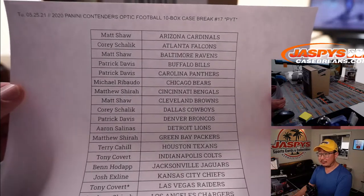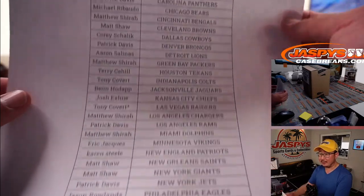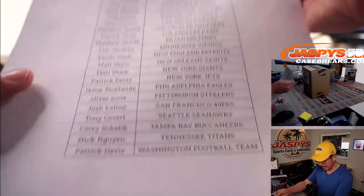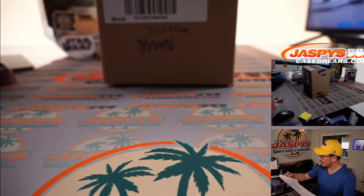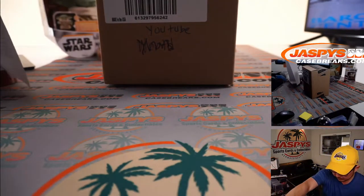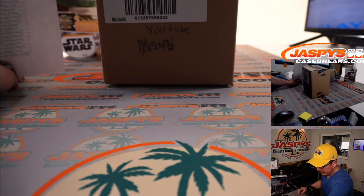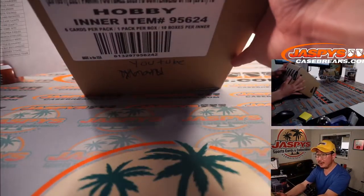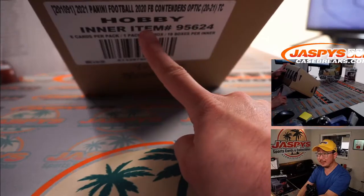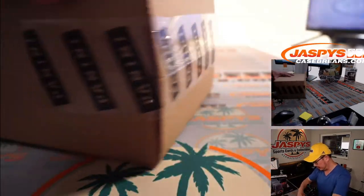There's the team list for Pick Your Team number 17, on Tuesday the 25th. Thanks everyone for making it happen. We got Tony with Last Spot Mojo with my Raiders. It says YouTube right over here and there are the 10 boxes. We're going to do all 10 2020 Contenders Optic Football.